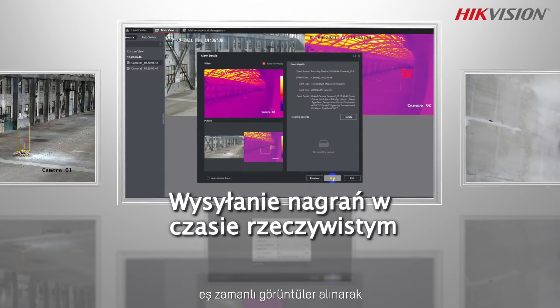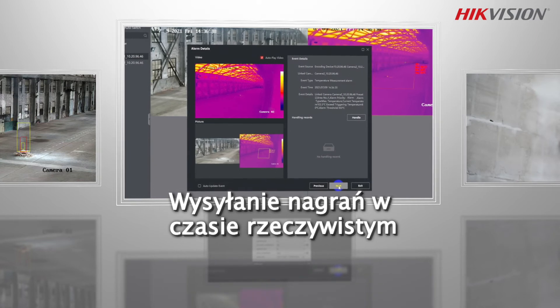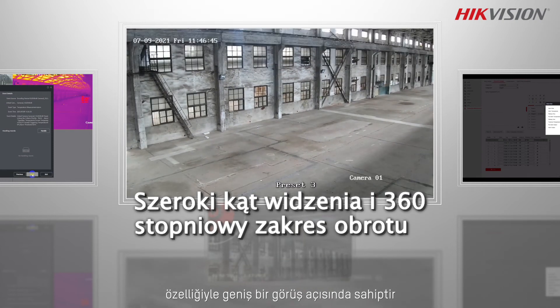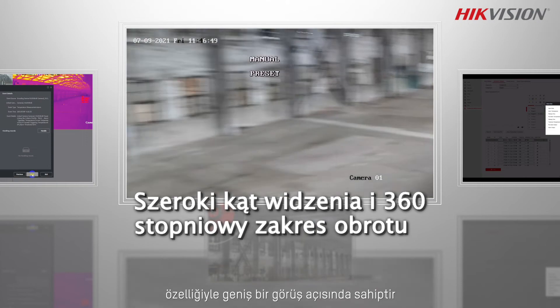These cameras push real-time images upon spotting a temperature anomaly or fire, so you can see the situation before you get there. The thermal speed dome has a wide field of view and features 360-degree rotation to measure temperatures in multiple locations.